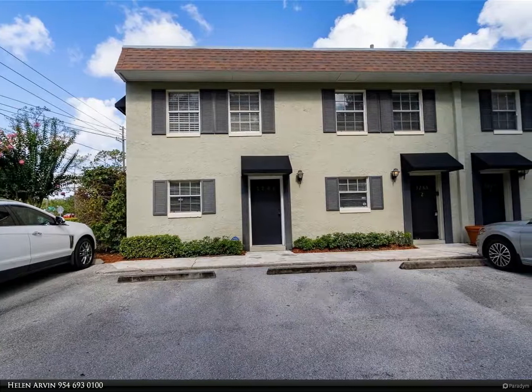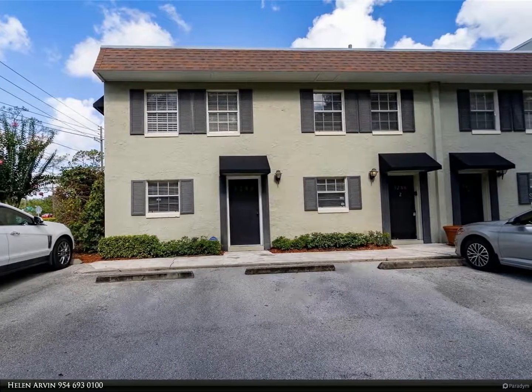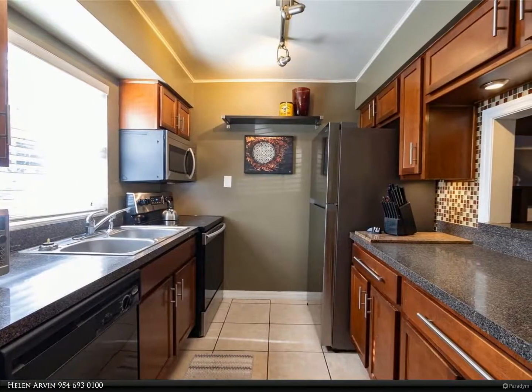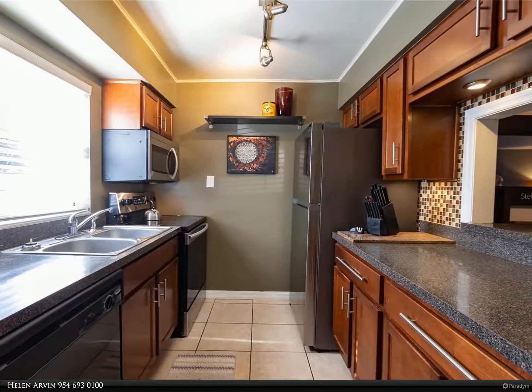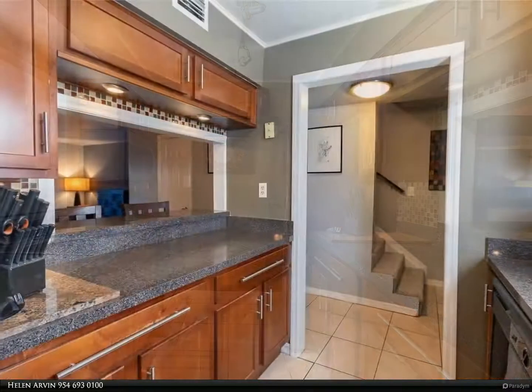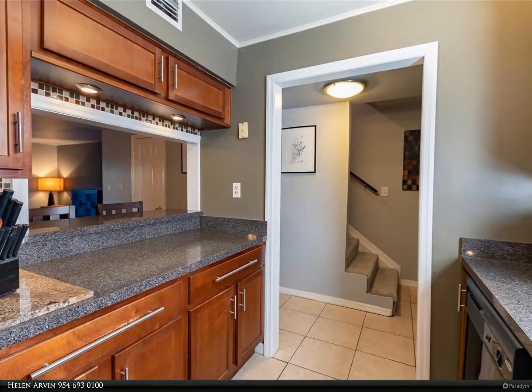This Berkshire Hathaway Home Services Florida Realty property video is presented by Helen Arvin. Location, location — this condo is just yards away from the Fort Gatlin Recreation Complex with tennis courts and two pools, centrally located near Orlando International Airport.